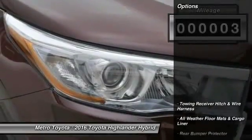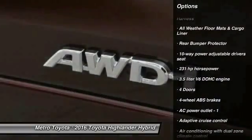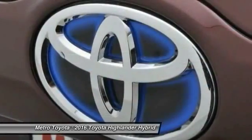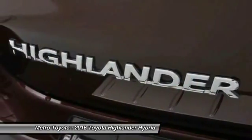Here are some of this vehicle's great options: navigation system, all-wheel drive, traction control, tow hitch, Bluetooth, fog lamps, heated driver's seat, heated steering wheel, remote-powered door locks, and passenger airbag. Come take a test drive today.